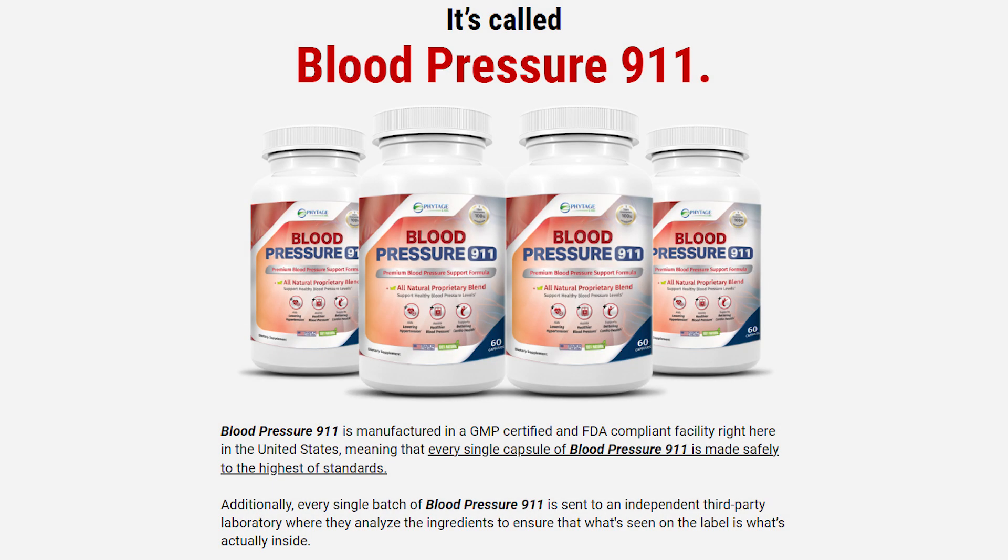Hey everybody, my name is Anna and I'm here recording a quick video to talk to you guys about the Blood Pressure 911. So if you want to know more information about it, watch this video until the end. I have some really important alerts and information that you guys should know before you actually purchase this product. So this is going to be a really honest review about the Blood Pressure 911, so stick around and watch this video until the end.